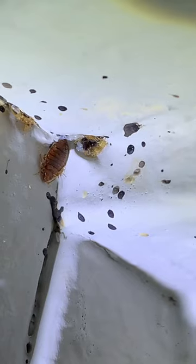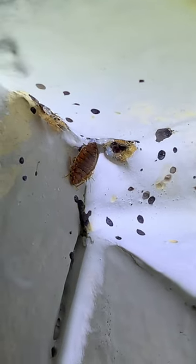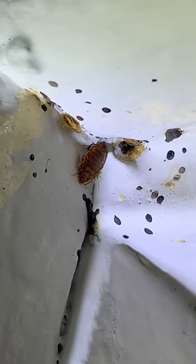Those are baby bed bugs and bed bug eggs — those little white circles are bed bug eggs — and see, they're starting to move now.